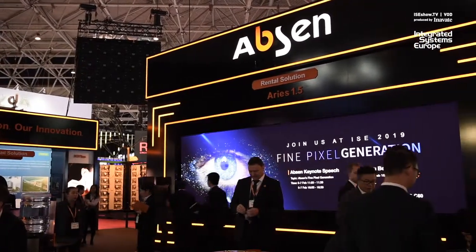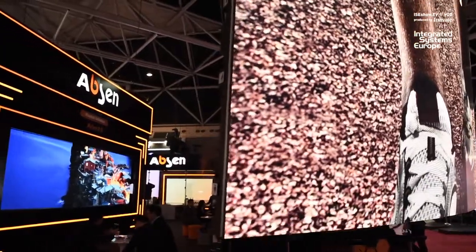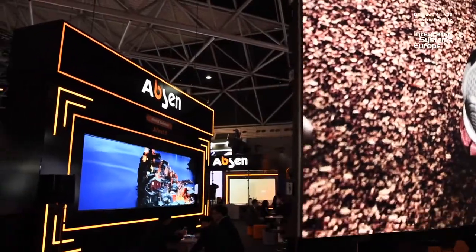As Abson we're here to present three new product launches covering both corporate and rental applications. It seems the more headline-grabbing LED products are the 2mm and even the sub 1mm. That is definitely where the markets are going. The first new product we're showing is our AX 1.5 Aries series — a 1.5mm product designed for the rental market but also suitable for corporate and fixed installation. We use new technologies including IMD, the integrated MATICS device.